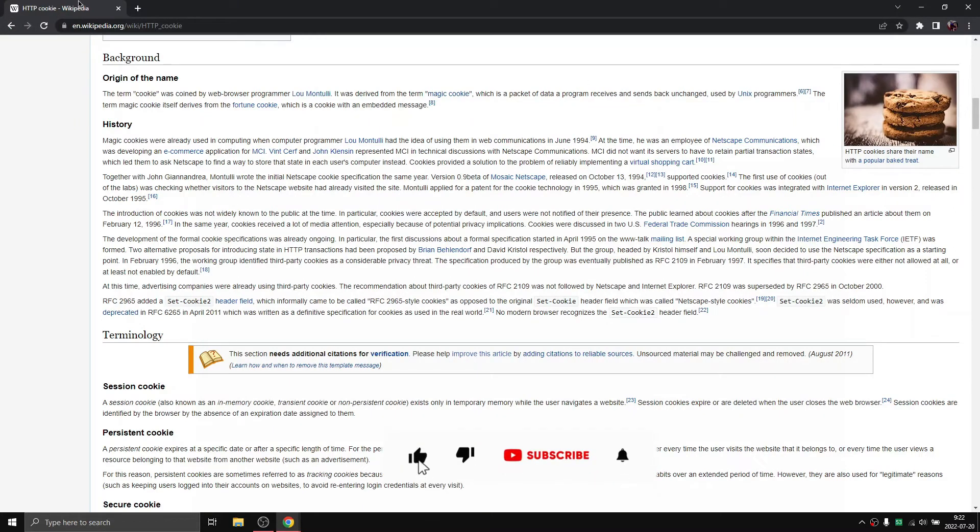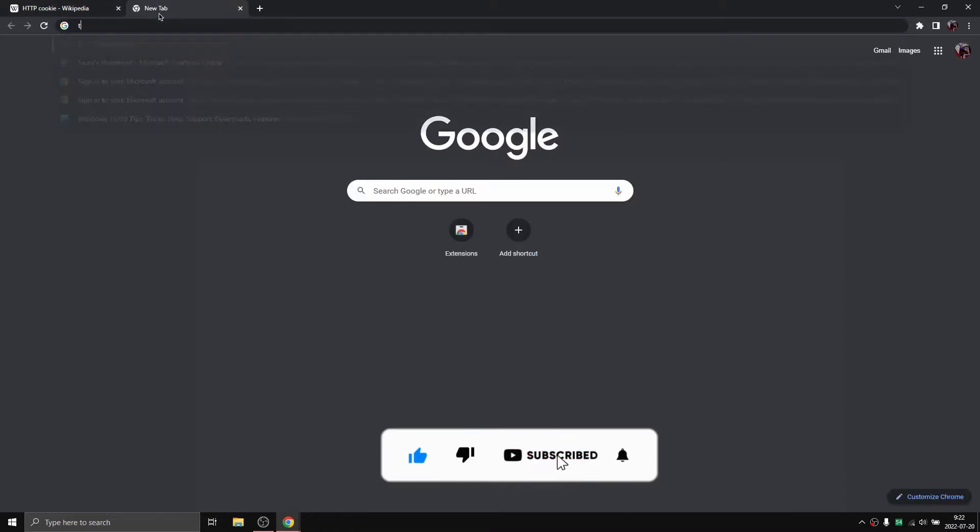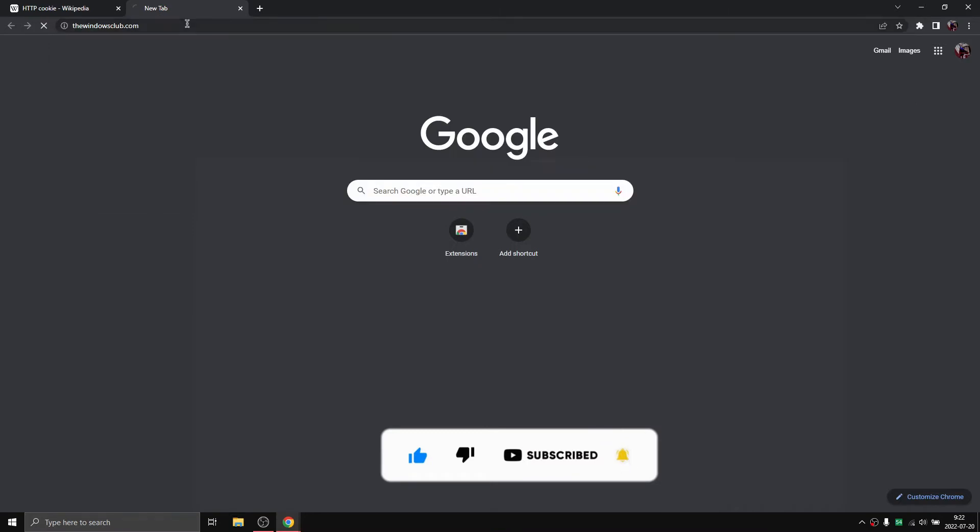Our first extension is 'I Don't Care About Cookies'. This helps to remove cookie warnings from almost all websites.